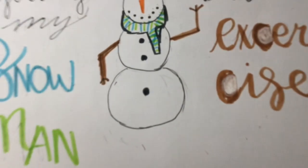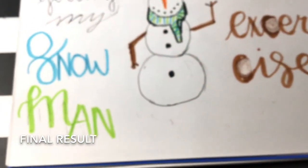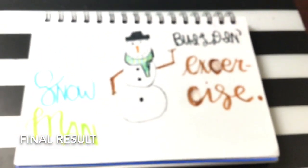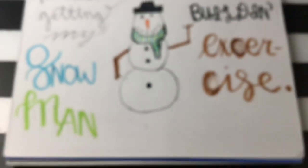Here is the final result. Hope you guys enjoyed this short Doodlemas video. I hope to see you tomorrow for day four. See you guys later, bye!